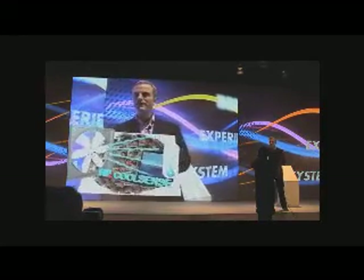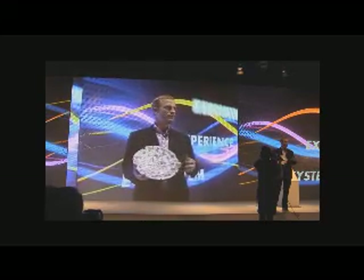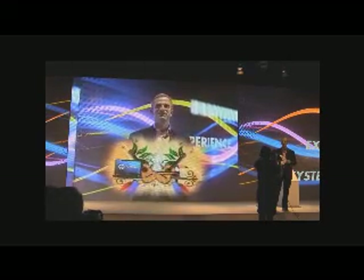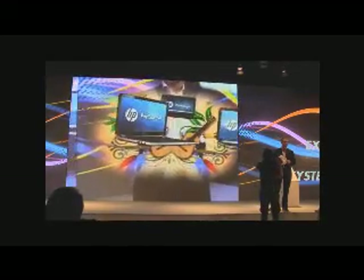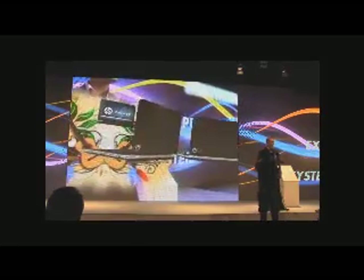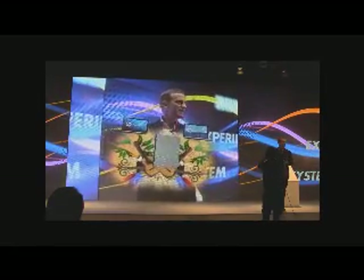Let me talk about another innovation: design. We think we have a vocabulary of design. We call it MUSE — it stands for Material, Usability, Sensory, and Experience. We have the broadest and deepest portfolio in the industry, and because of that, we give our customers the optimal choice.